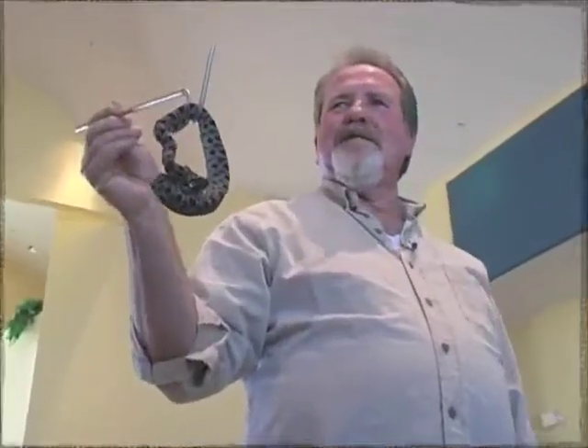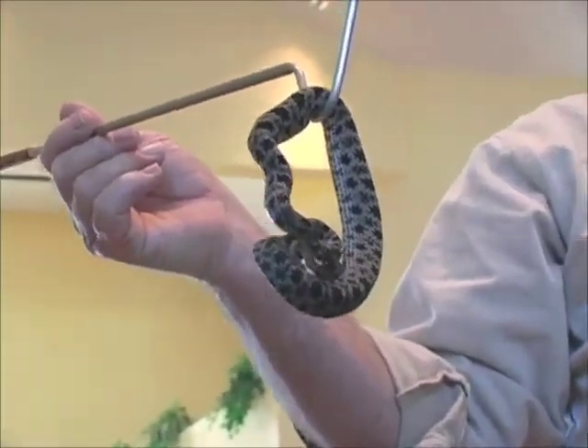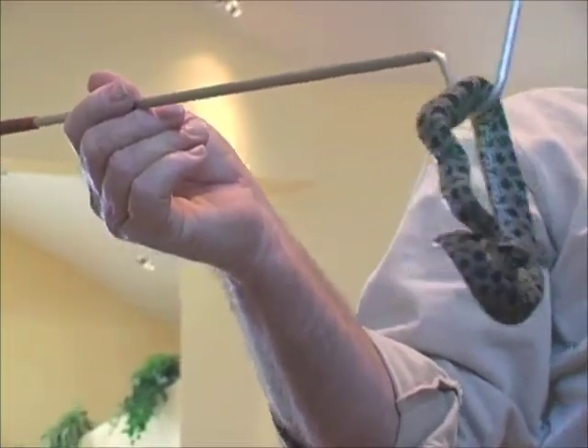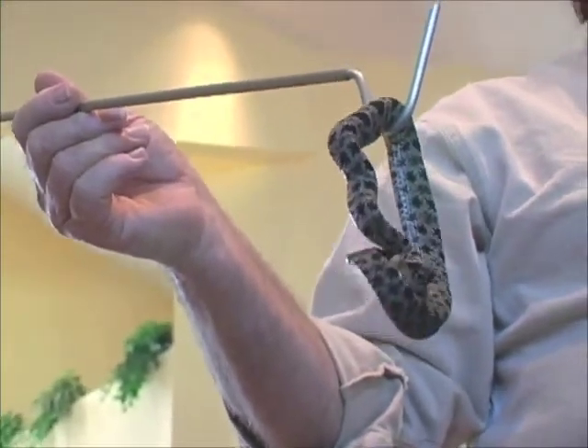He's not real happy but they're kind of cold today. Right now, this time of year, you're not going to run across too many snakes because most of them are in hibernation. Spring and summertime is when they're out moving around. Right now is just the end of the breeding season of the diamondback rattlesnake.